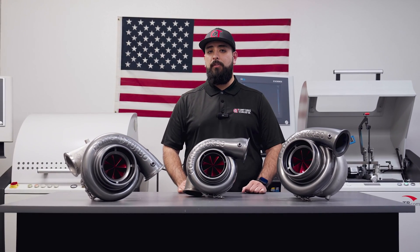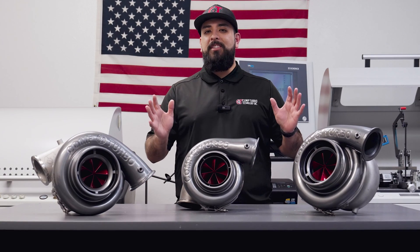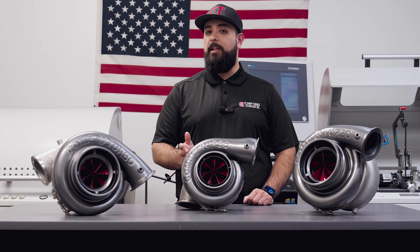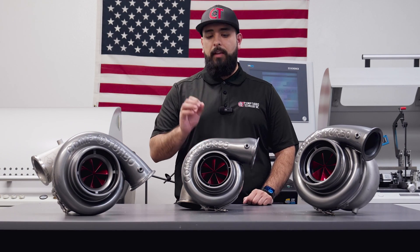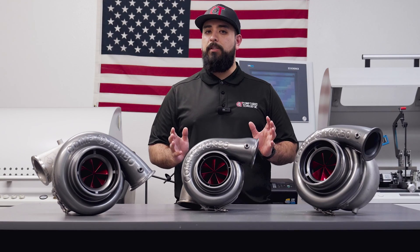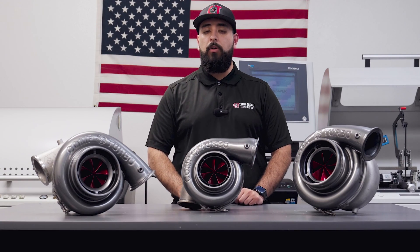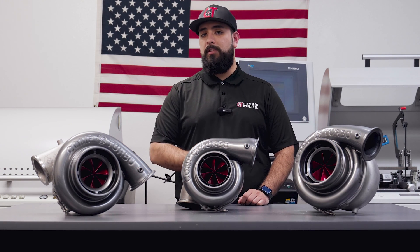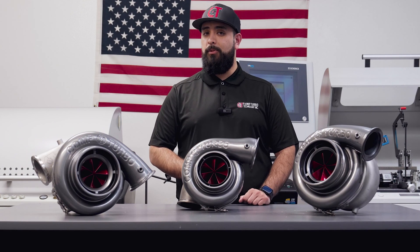The CTRX wheel offers a ton of added benefits. The new CTRX line of compressor wheels offers a slew of benefits for you to take advantage of. Not only do we have an even larger usable surface area without having to increase the overall diameter of the compressor wheel, but there's also less rotational mass. Less rotational mass equates to a faster transient response, meaning faster spool times.